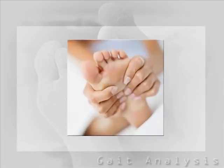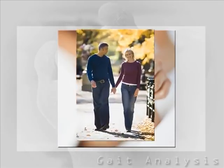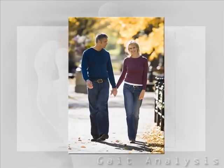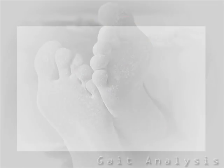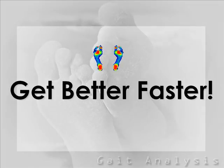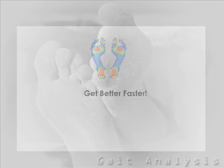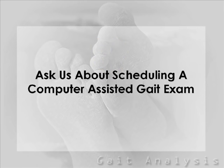Abnormal foot function is not something you have to live with. A computer-assisted gait exam assesses your condition in the actual environment that causes that particular problem. We can actually see what is happening while you walk and give you the best treatment for your condition based on this data. With computer-assisted gait analysis, you get better by being evaluated more thoroughly and receiving the most effective treatment. Ask us today about a computer-assisted gait analysis exam.